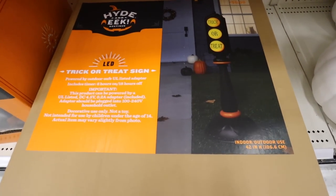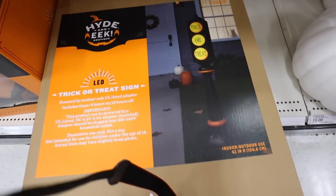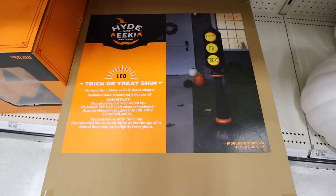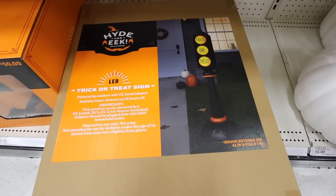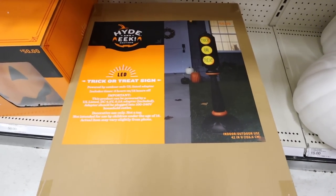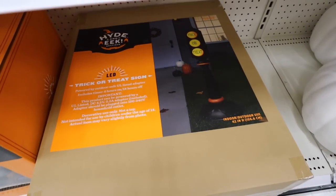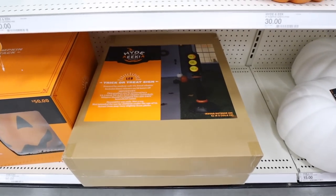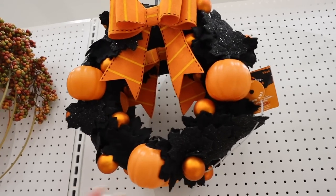This is the new 2023 LED trick-or-treat sign. We have the one from last year — this is fun, it kind of looks like a stop light. The one from last year was a stop sign. This is fifty dollars. It says 'trick-or-treat' and then on the other side says 'out of candy.' This is the new one for this year. If you haven't gotten the ones in the past, I think these are super fun to let people know that your house is doing trick-or-treating if you're not sitting outside — that way people know they can come up and ring your bell.